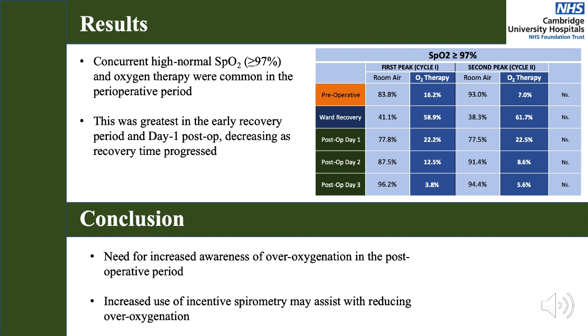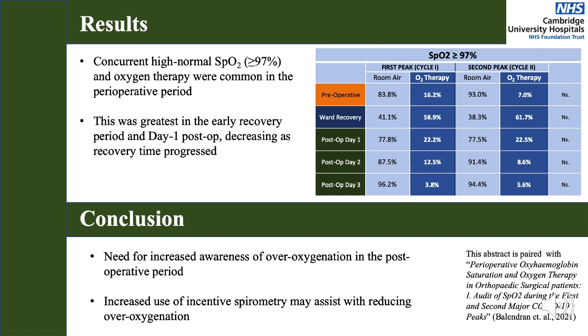Even in the immediate postoperative period, when use of supplemental oxygen was expected to be high, use of incentive spirometry may be one method for achieving reductions in oxygen usage safely. Thank you very much for taking the time to listen, and do get in touch if you have any questions or inputs into this discussion.